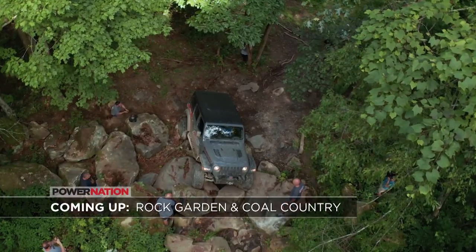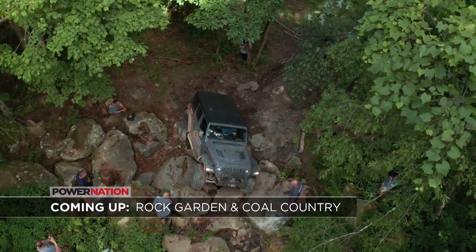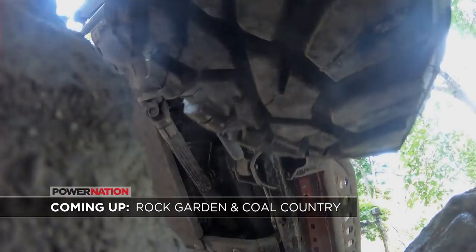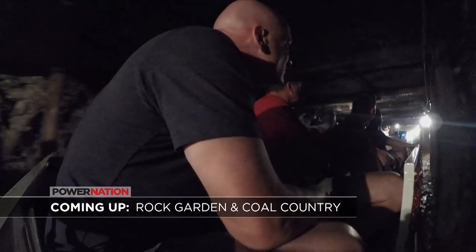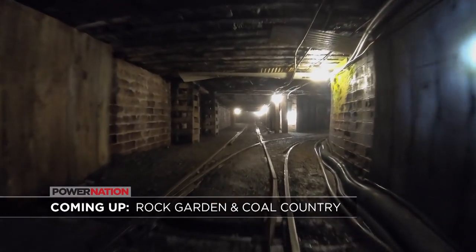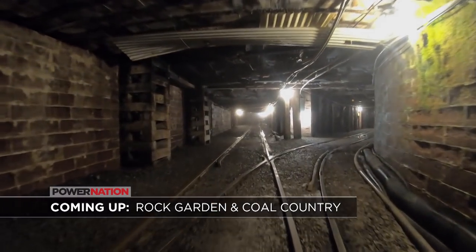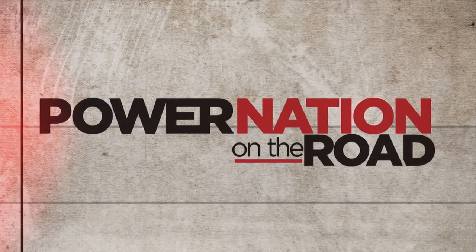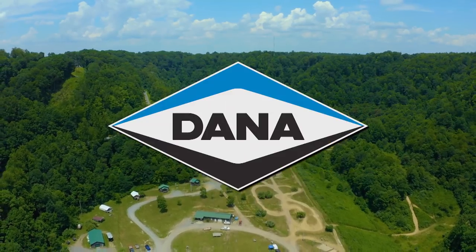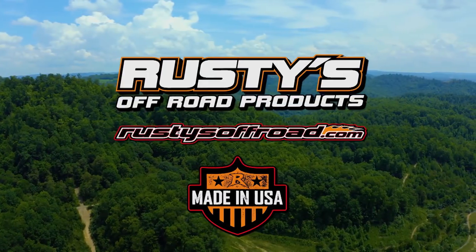Coming up, we're headed to our first obstacle of the day — we'll see how our teams do in the rock garden. Plus, we'll go underground and visit a once real working coal mine when Power Nation on the Road continues. Power Nation on the Road is brought to you by General Tire, by Dana, and by Rusty's Off-Road Products.